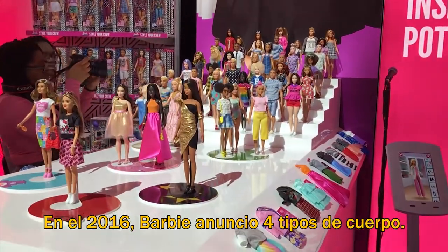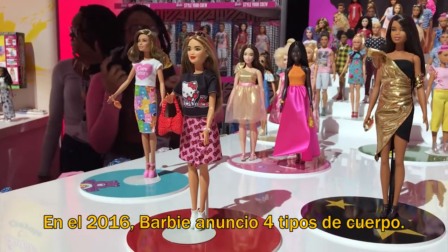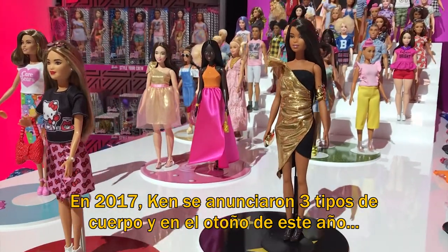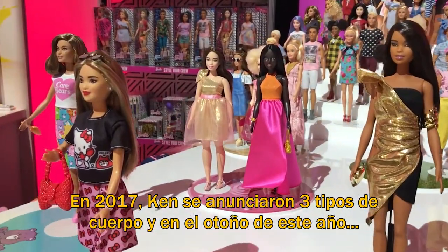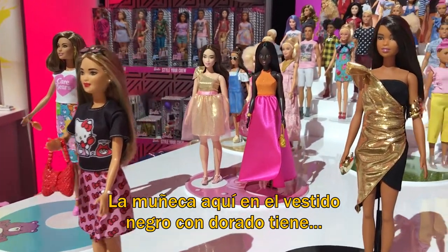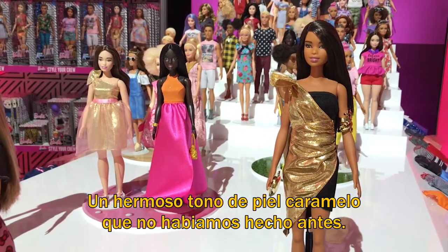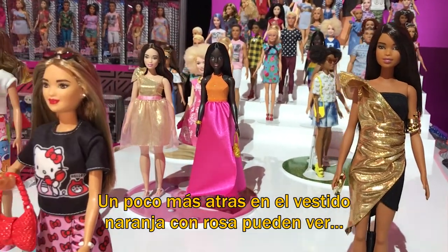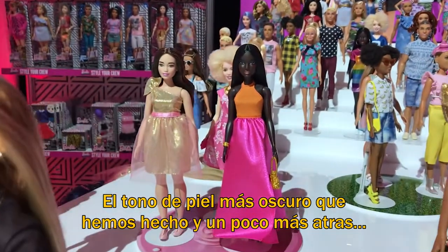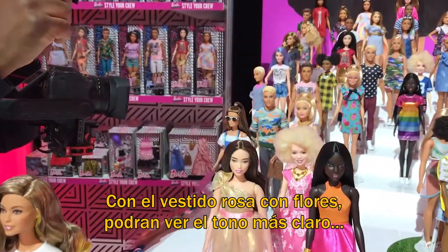Barbie in 2016 announced four total body types, and Ken in 2017 announced three total body types. For fall this year we're excited to showcase new skin tones. The doll in the gold and black dress has a beautiful new caramel skin tone we've never done before. Behind her in the orange and pink dress is the darkest skin tone we've ever done, and in the pink rose dress is the lightest skin tone we've ever done.